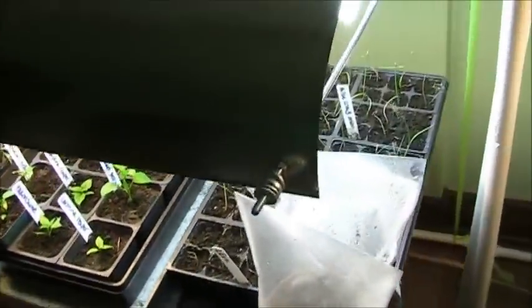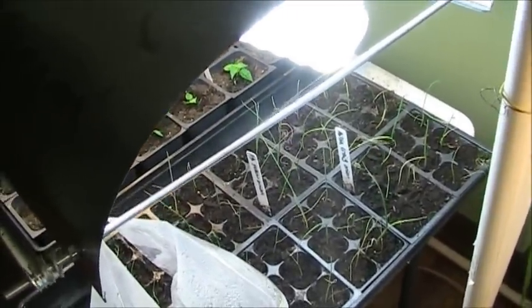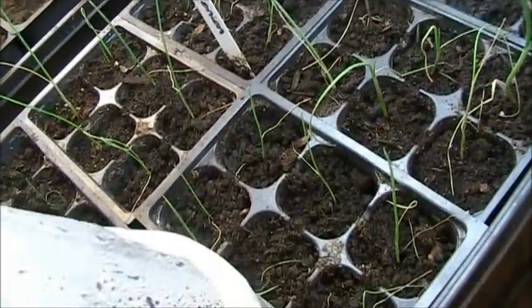The onions are coming along really, really great. They're doing just what they're supposed to do. Granted, they're going to do better once they get outside, but I needed to transplant them. They're doing really good either way.